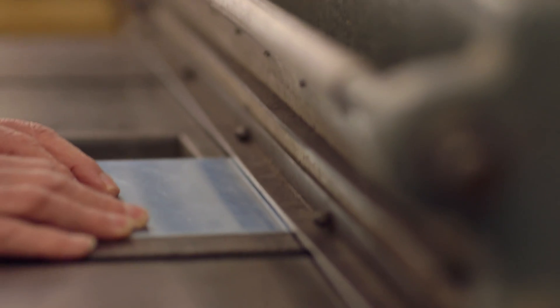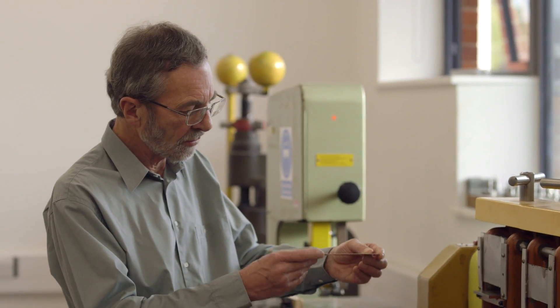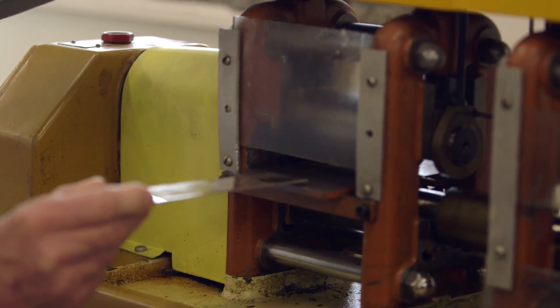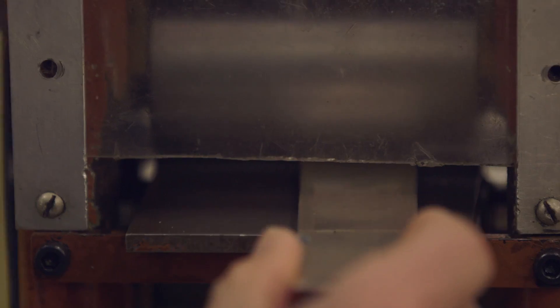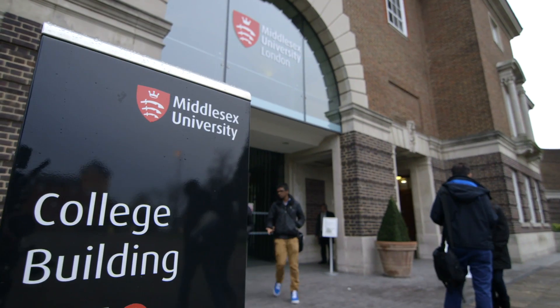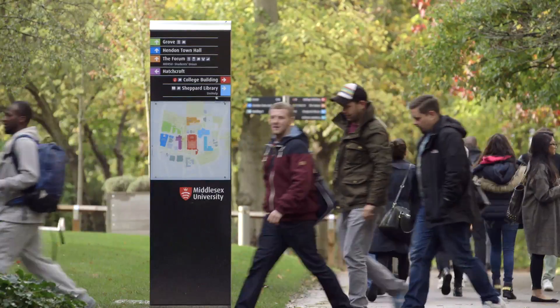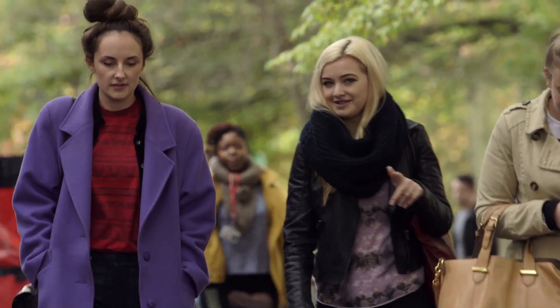The research started with a call from a French company called Metal Europe who were miners and refiners of zinc and lead. They had some special metals that they wanted to find a new use for and the metal was called Germanium. They picked Middlesex University because of the diversity of our design work and using a new material in jewellery.